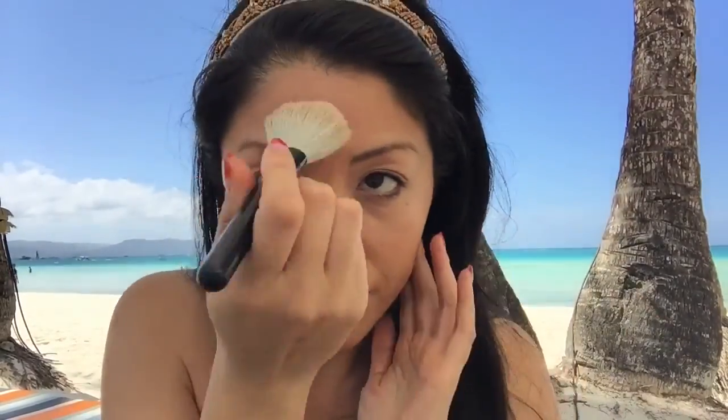Do you guys love this background music too? Listen to the sound of those waves. I love this place — I'm going to have to come back every week. Go ahead and take the other brush that I used for the mineralized powder and just blend a little bit with that. I think that's about all we need for the beach.